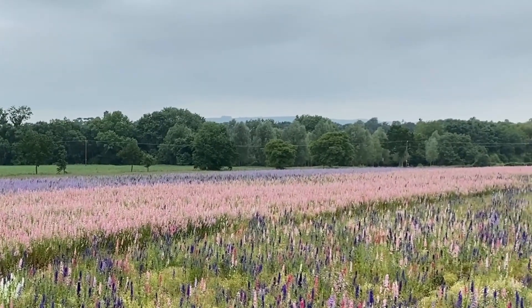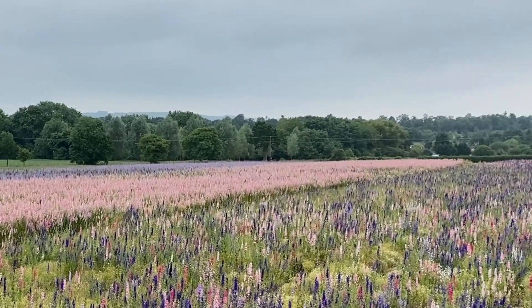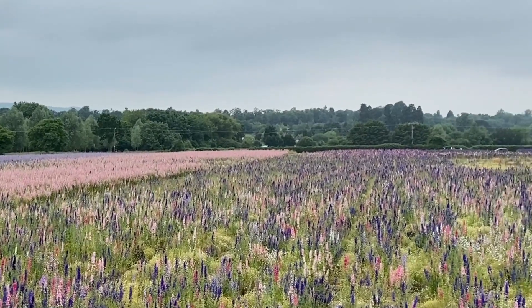I'm here at the Confetti Flower Fields, near Pershore, in Worcestershire. And as you can see behind me, it's magenta flowers as far as the eye can see. But actually, it's just because I'm standing in the magenta part of the field. They actually have an array of colors: white, purple, pink, magenta.